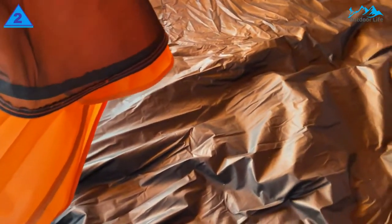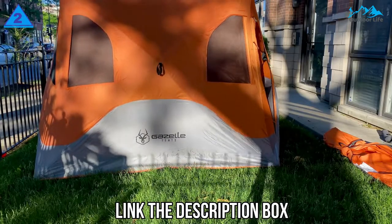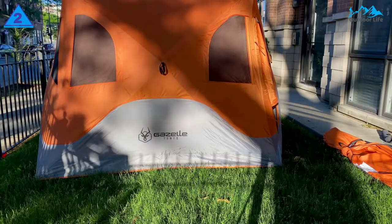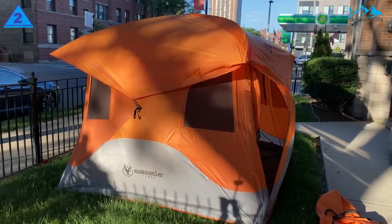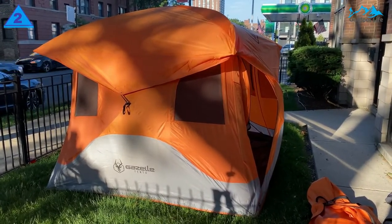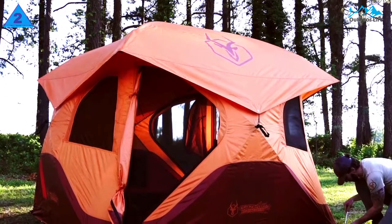Its high-quality materials and construction distinguish it. Gazelle tents are made to handle long camping trips or backpacking expeditions. This tent features excellent build quality above most four-person pop-up shelters. It has heavy-duty zippers, waterproof and UV-blocking fabric, extra-tight woven mesh, and all the doors and pockets you need.